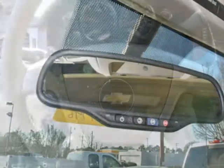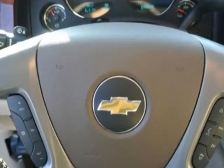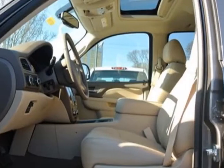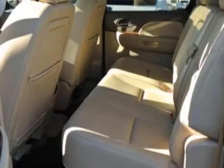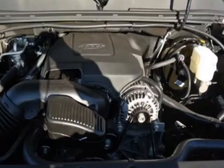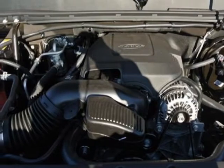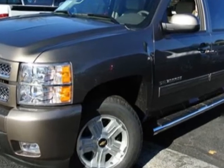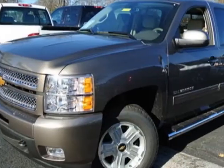Power window, power rear sliding tailgate, locking front bucket seats, GVWR 7000 pounds / 3175 kilograms, power sunroof, emissions federal requirements, rear axle 3.42 ratio, power adjustable pedals for accelerator and brake, integrated trailer brake controller.